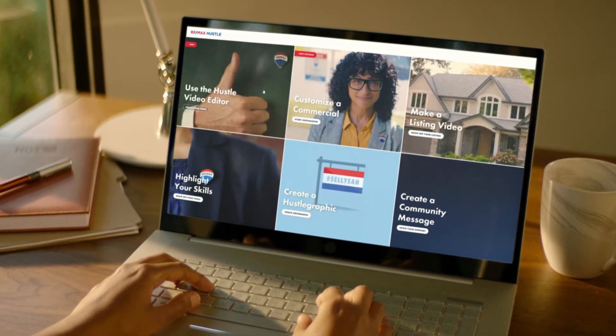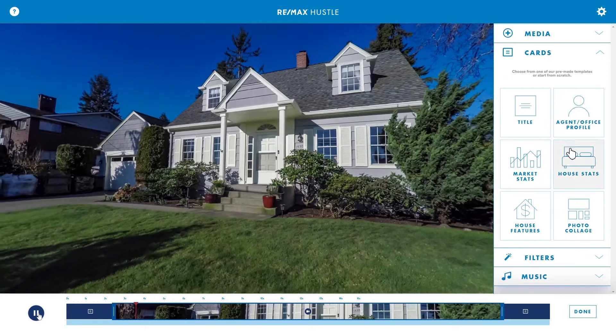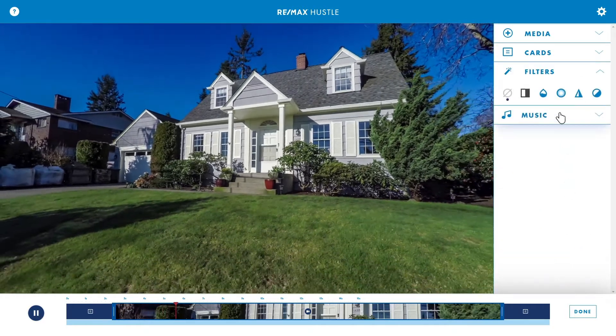Meet the RE-MAX Hustle Video Editor, our newest tool for agents. Designed to help you create professional quality videos for every need.